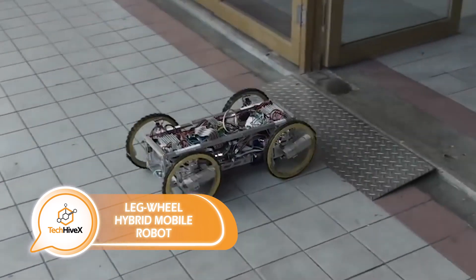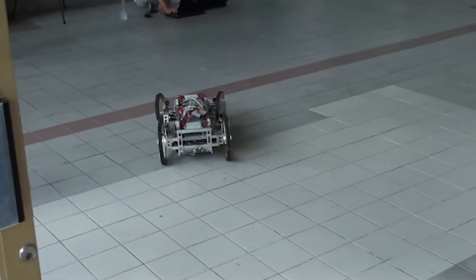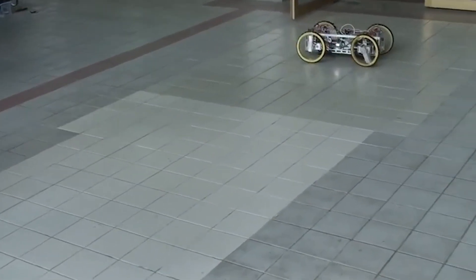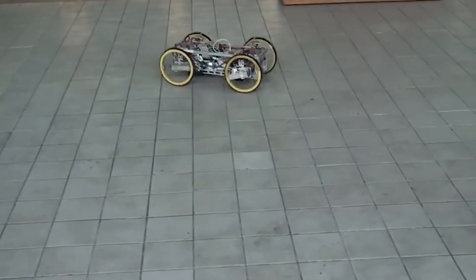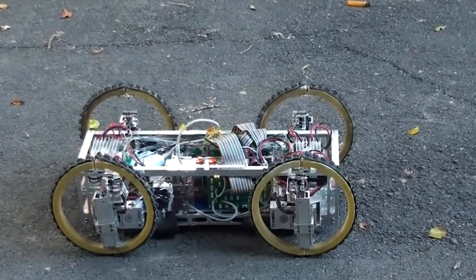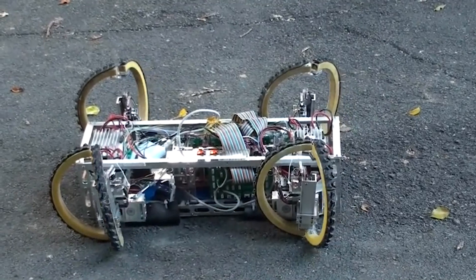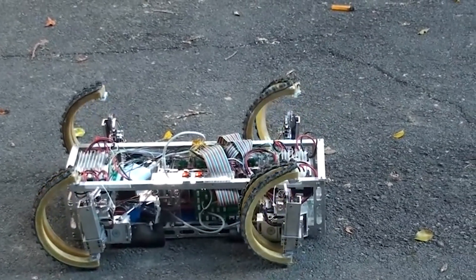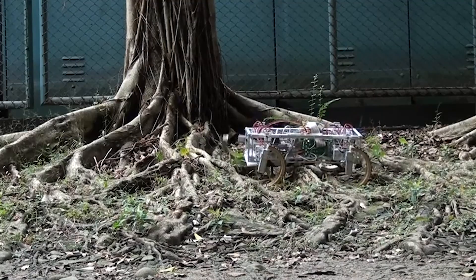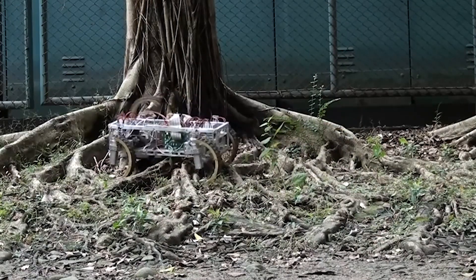At National Taiwan University, experts have unveiled a versatile robot with the standout ability to transform its wheels into legs, enhancing its mobility. This allows the robot to climb stairs, navigate natural obstacles, and traverse rough terrain, making it suitable for a variety of tasks. Its central processing unit is a 400-MAC processor, providing features like GPS, a rangefinder, infrared sensors, and wireless data transfer. Electric collector motors drive the robot's movements, while servo drives enable it to adjust its height as necessary.